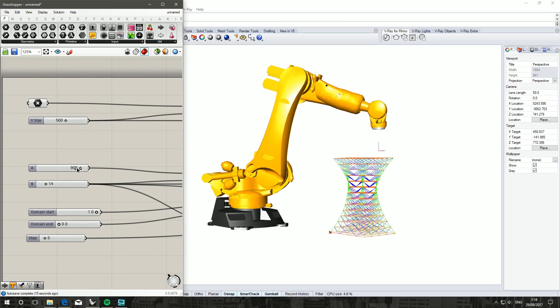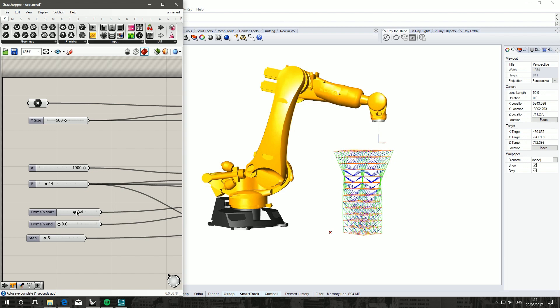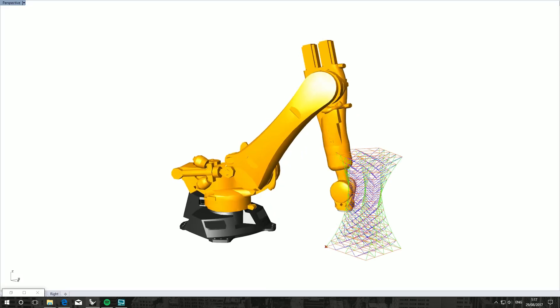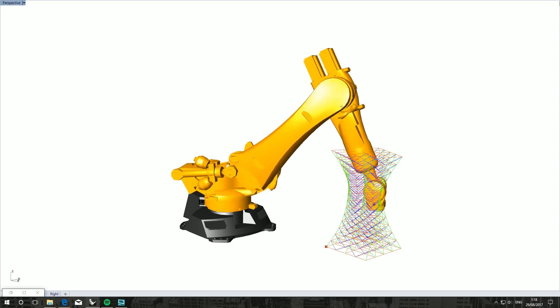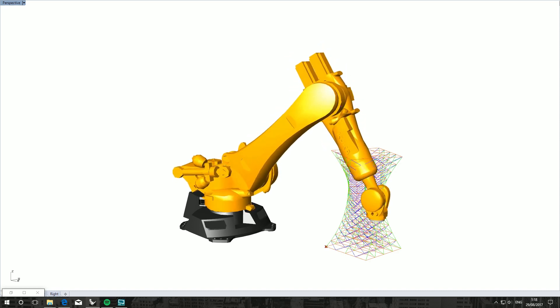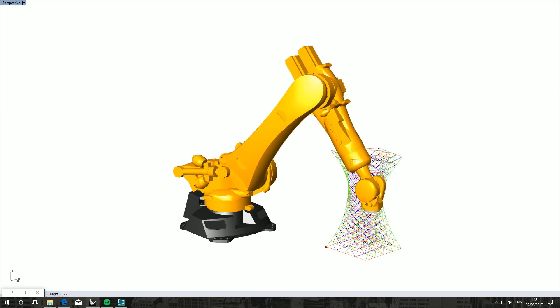It is a fully parametric 3D printed tower. I saw a couple of videos on YouTube of people asking how to do something similar to this, so expect this one in a few days hopefully. It's pretty complex. Having said that, I hope you're all well and I'll speak to you soon. Peace!